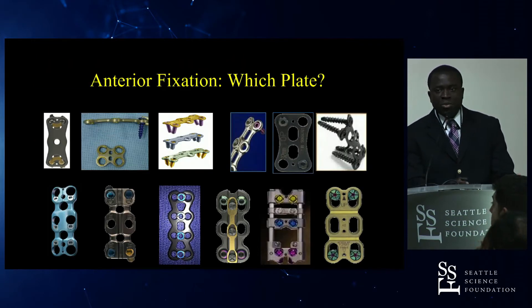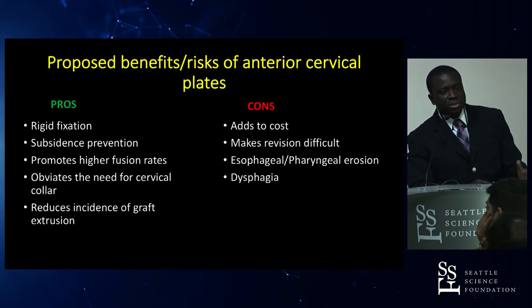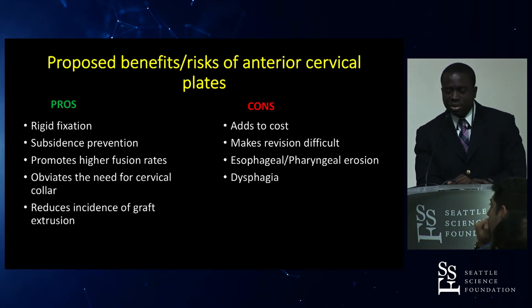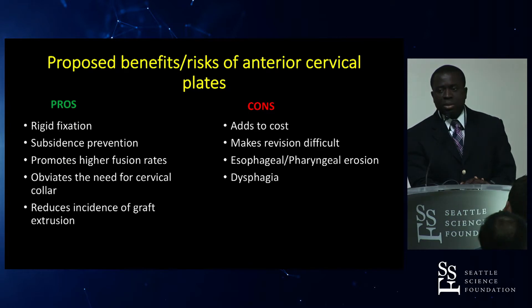There are a number of plate options — what's the difference between them, does one perform better than another, and do we even need a plate for some surgeries? Some proposed advantages of anterior cervical plates include providing rigid fixation, preventing subsidence, promoting a high fusion rate, negating the need for a cervical collar, and reducing graft extrusion. However, plates add to the cost of the overall procedure, can make revision difficult with adjacent segment disease, and can cause esophageal and pharyngeal erosion. A plate placed too high can also lead to dysphagia.